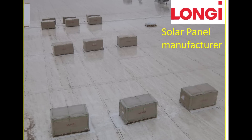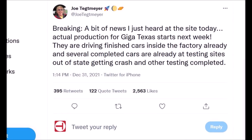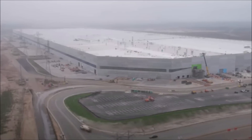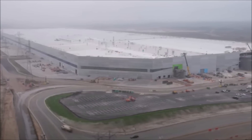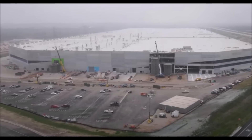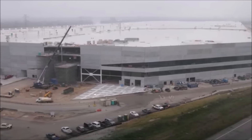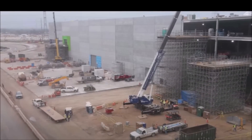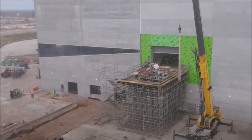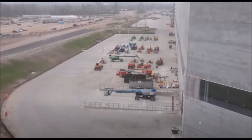Breaking news: Tesla Giga Texas actual production is expected to start next week, beating Giga Berlin. Joe Techmeyer tweeted: 'Breaking — a bit of news I just heard at the site today: actual production for Giga Texas starts next week. They are driving finished cars inside the factory already and several completed cars are already at testing sites out of state getting crash and other testing completed.' It's amazing that Giga Texas, which started later than Giga Berlin, is starting actual production earlier.